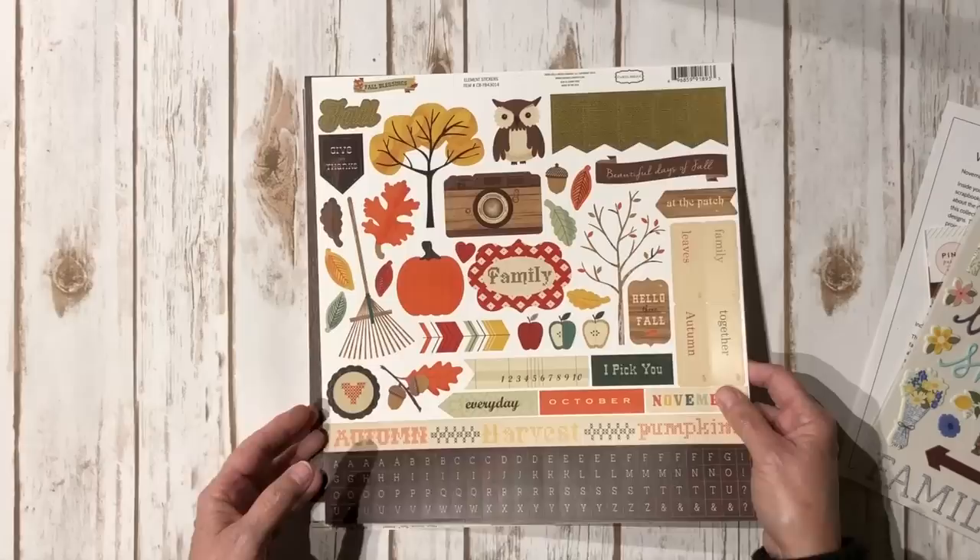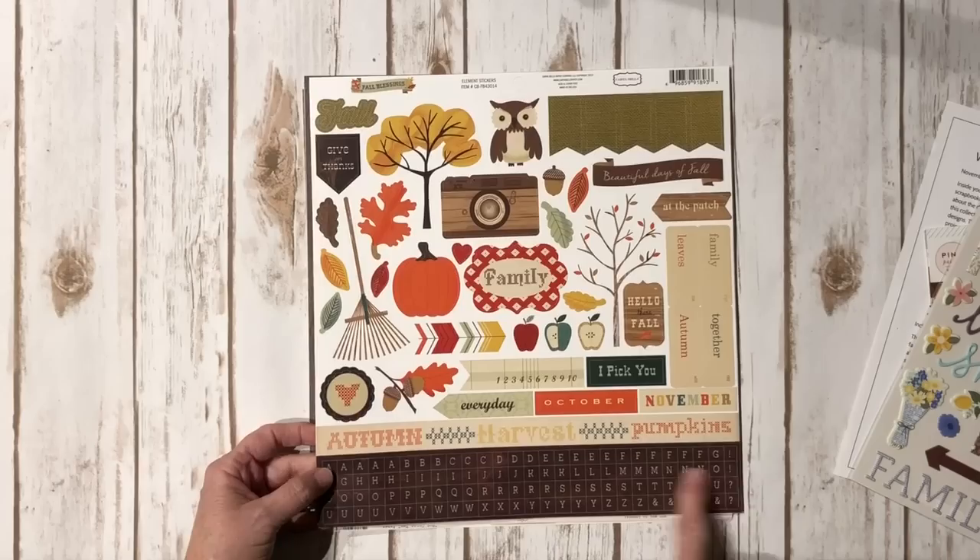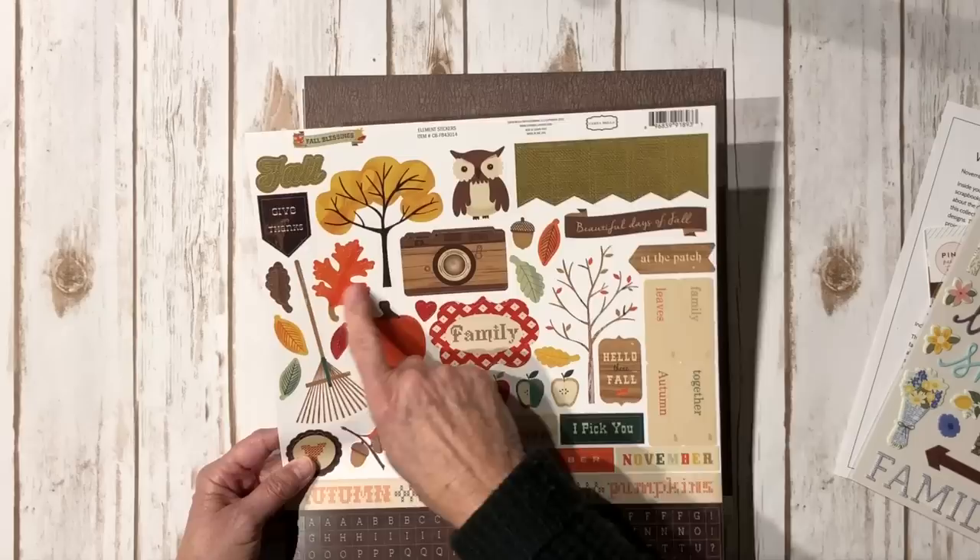There's a 12 by 12 Cartabella Fall Blessings sticker sheet that has some alpha stickers, some really cute little owls, a pumpkin, some fall leaves, and a rake. Some really cute stickers there.